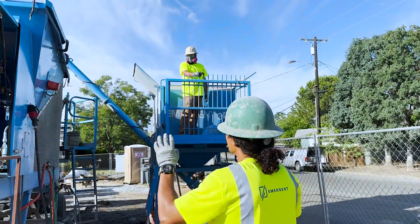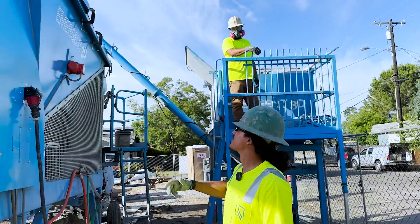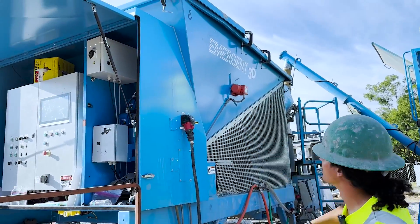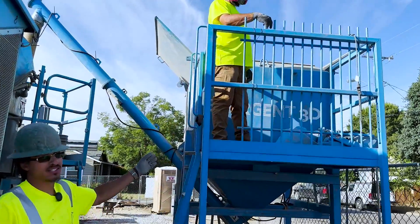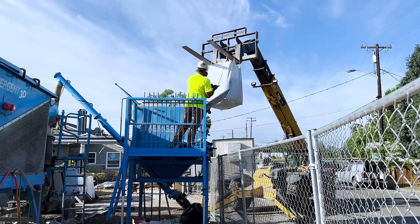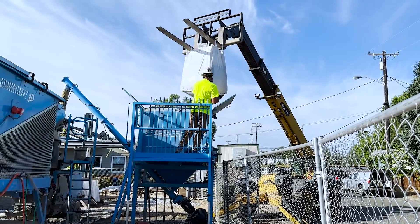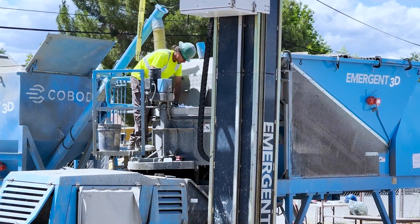Here we have the batch plant. We load our gravel and sand — gravel on this side, sand on that side of the batch plant. Up here we load our cement, which he's doing now. The cement goes from here into the auger, shoots down into the mixing chamber where it all gets mixed up. We have water lines going in there as well, and then it drops down into the pump.